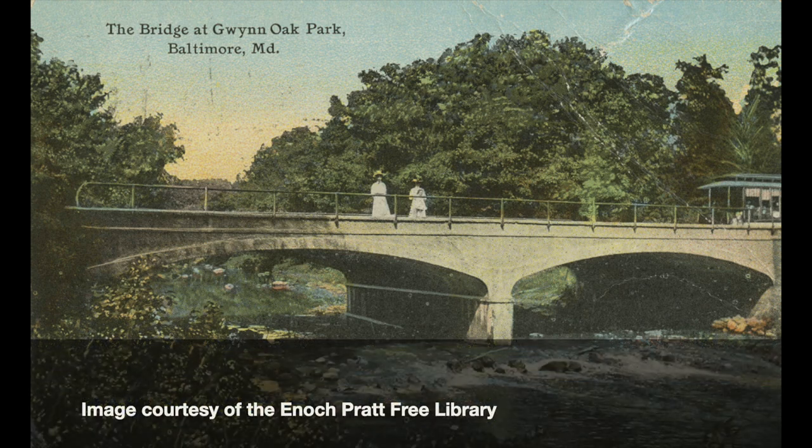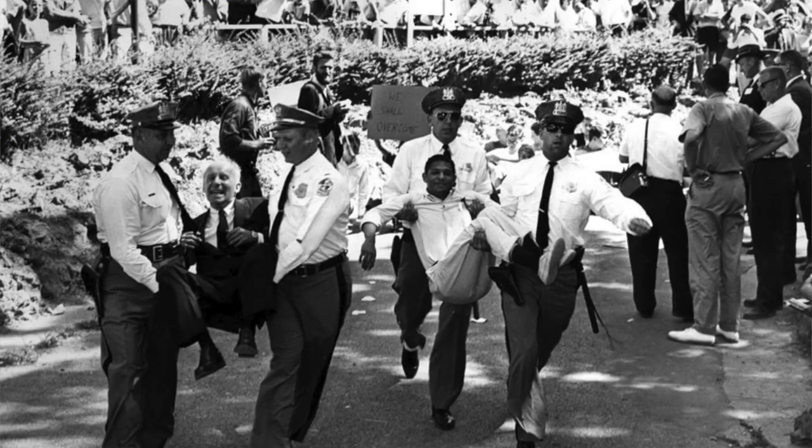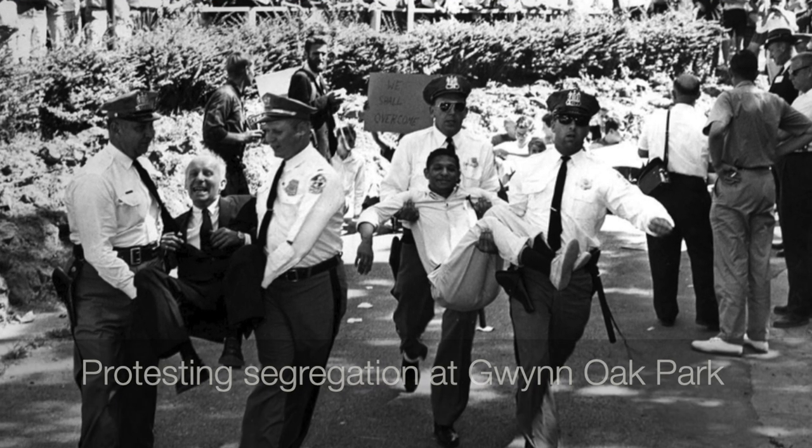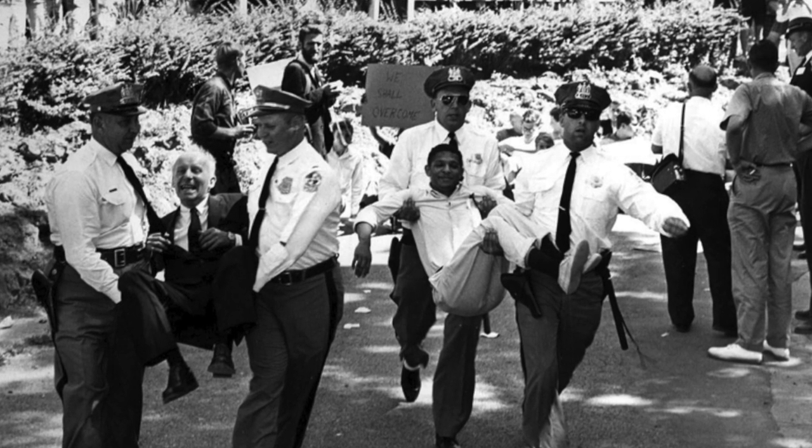They also developed Gwynn Oak Park. As an aside, we've covered Gwynn Oak Park in at least one other video as the site of a sustained and ultimately successful civil rights effort to desegregate the park.